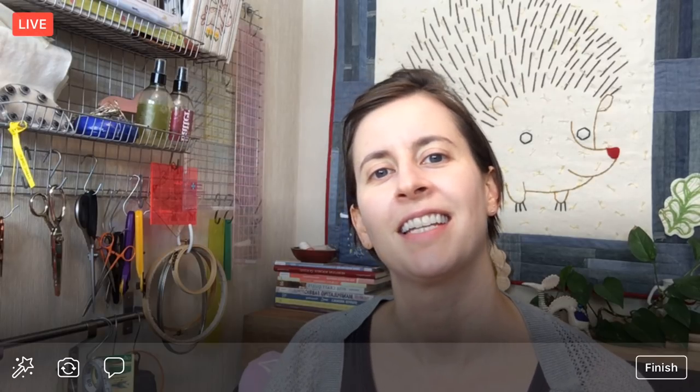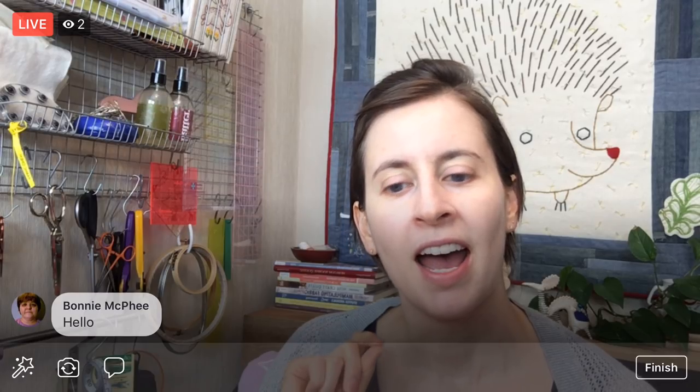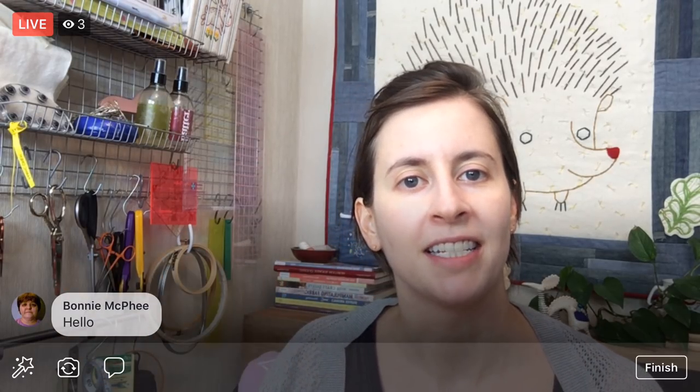Hey there guys! Thanks for joining me tonight. My name is Alyssa Thomas from Penguin and Fish, where we make lovely and quirky embroidery kits. I am here every weeknight at 8:30 p.m. Central Time — it's a time where we can relax and craft together for about an hour, and we work on a project from beginning to end for however many days that takes.